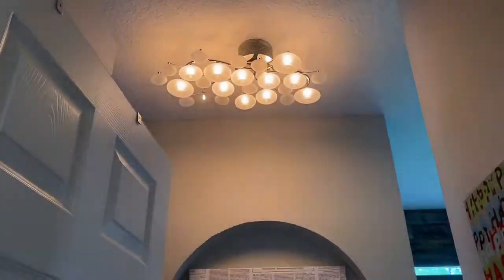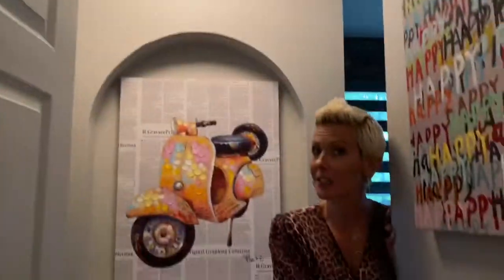My last tip of the day: put a dimmer on any fixture you can. That way you're in control of the light output and can really set the mood in any room of your house.